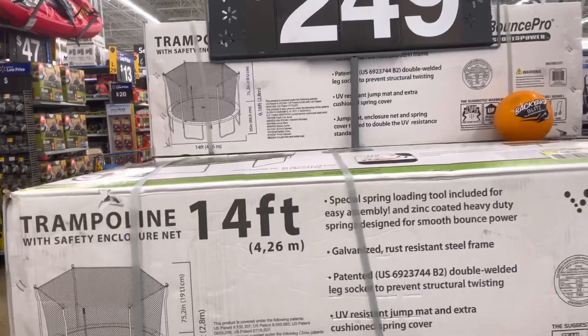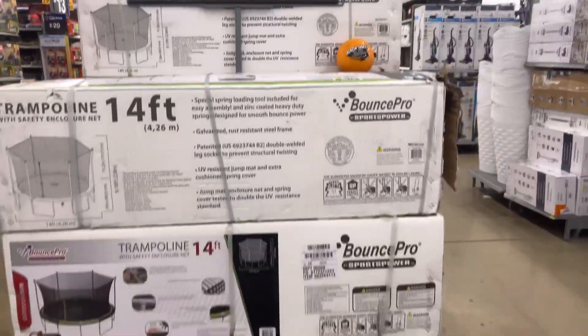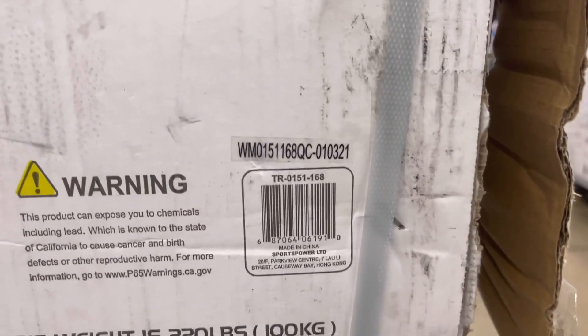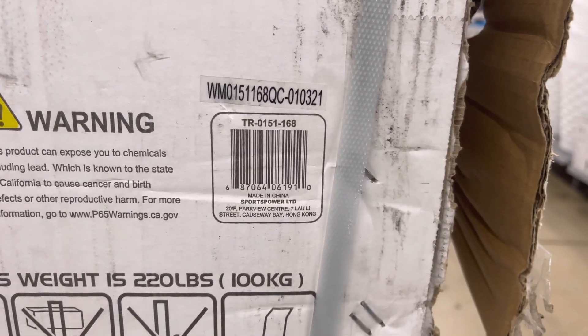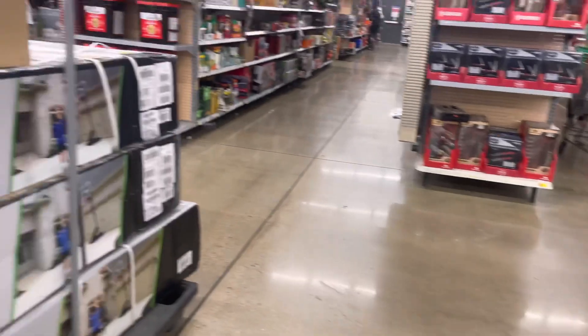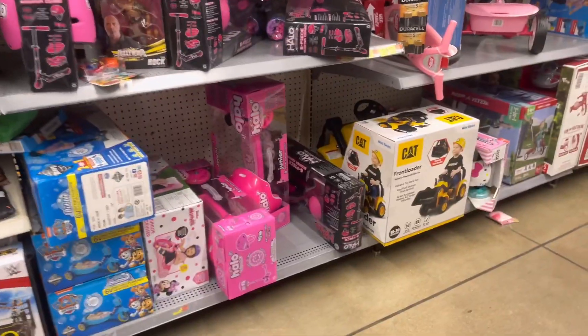Y'all know I showed you that seven-foot trampoline for $58 on clearance. So many people wanted to know about this one, so I went ahead and scanned it. It's still pretty expensive — around $219 to $216 something. But always scan items; you just never know, and you'll know what to watch out for.